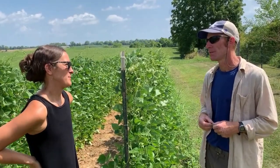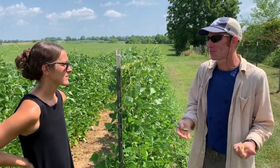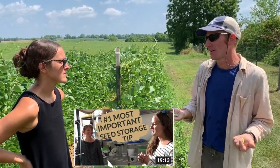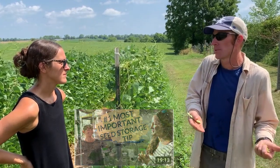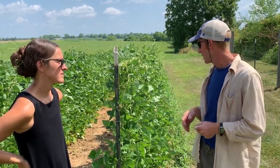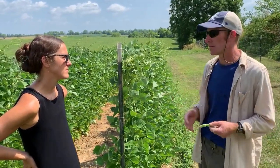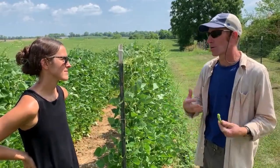So what is heirloom seed saving? Heirloom seed saving is a seed that's going to come back true every year. There's going to be some genetic variation — you can select those variations if you want them — but it's a seed that you can continue to save yourself and get a reasonable expectation of what that vegetable is going to look like. These are varieties that have been saved because they do well in a specific region, so heirlooms are often regional varieties. Those are the ones you want to look for that are adapted to your local region — like this bean. It does really well here; you can see it's a healthy vine, takes the heat, and is very productive every year.